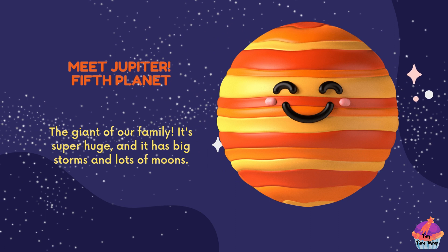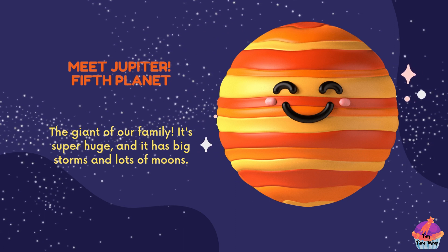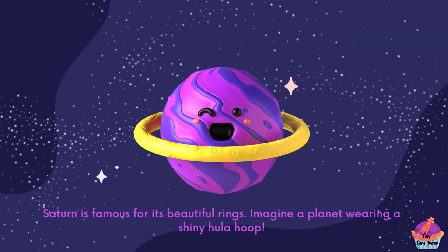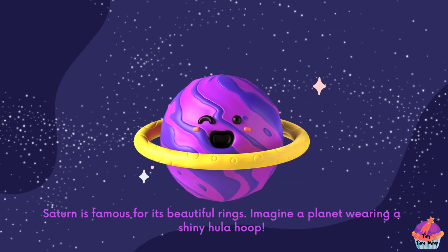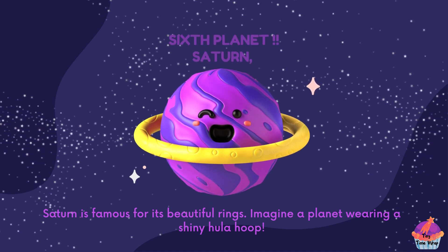Meet Jupiter, the fifth planet — the giant of our family. It's super huge and it has big storms and lots of moons. Sixth planet, Saturn, is famous for its beautiful rings. Imagine a planet wearing a shiny hula hoop.